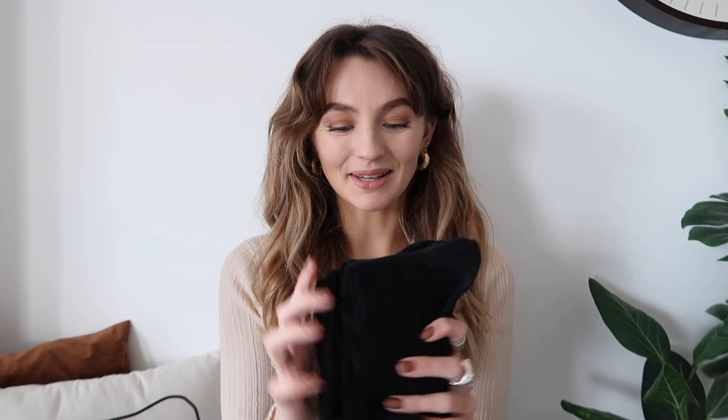The last thing from ASOS, which is not that exciting, is some socks. I picked up a pack of black socks — you get five in a pack. They're not really long but they come over the ankle, which is a nice length. I also got them in white because you can never have too many socks, and I needed to stock up. That's it for ASOS!